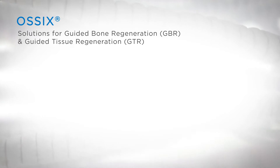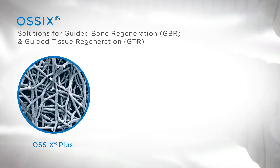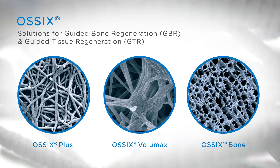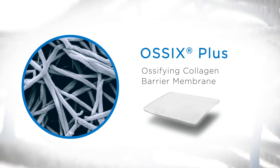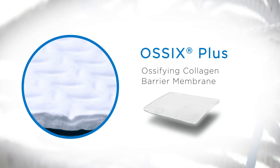Meet our solutions for guided bone and tissue regeneration: OSIX Plus, OSIX Volumax, and OSIX Bone, the newest member of our family. Glymatrix powers OSIX Plus, the only ossifying membrane resistant to degradation when exposed, and maintains barrier function for six months.